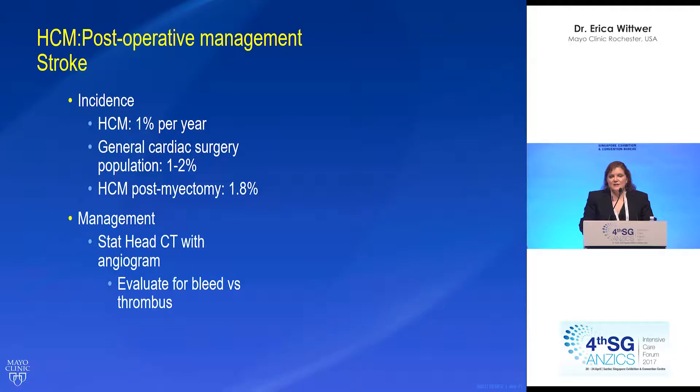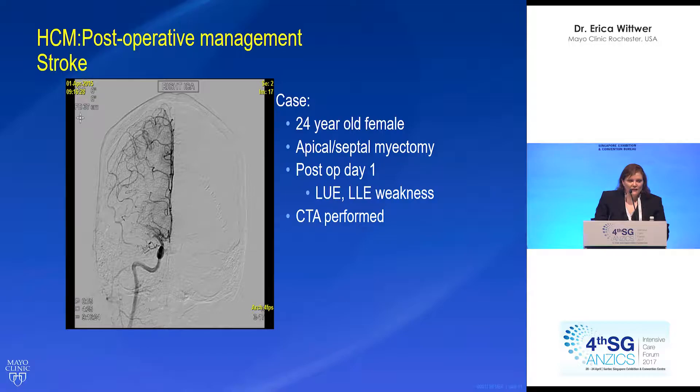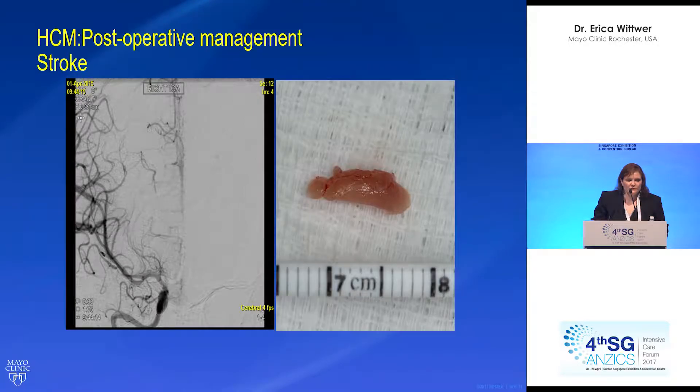Management is a stat head CT with angiogram to evaluate for a bleed or a thrombus. I'm going to talk about another case — a 24-year-old woman who came in for an apical septomyectomy. On post-op day one she developed left upper and lower extremity weakness, and a CTA was emergently performed. The angiogram showed a problem with flow — it just ended, just stopped. An embolectomy was performed and flow was restored, as you can see there.